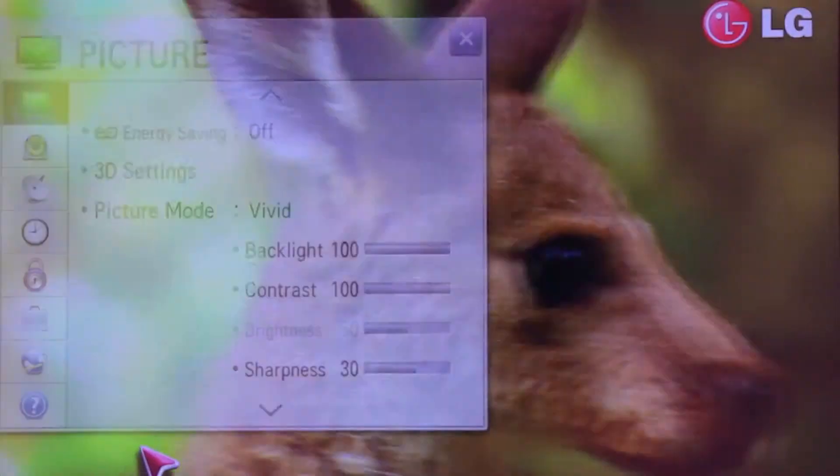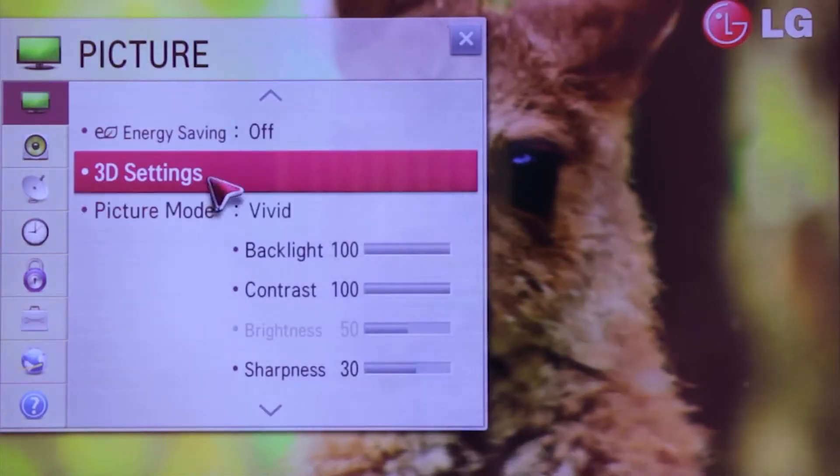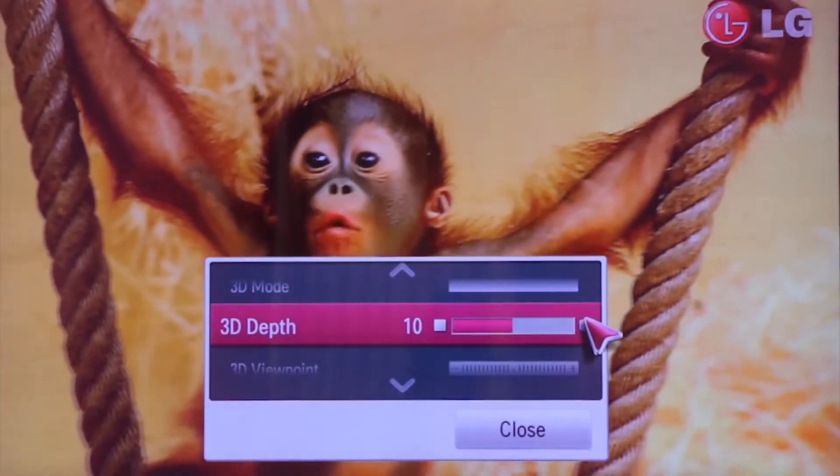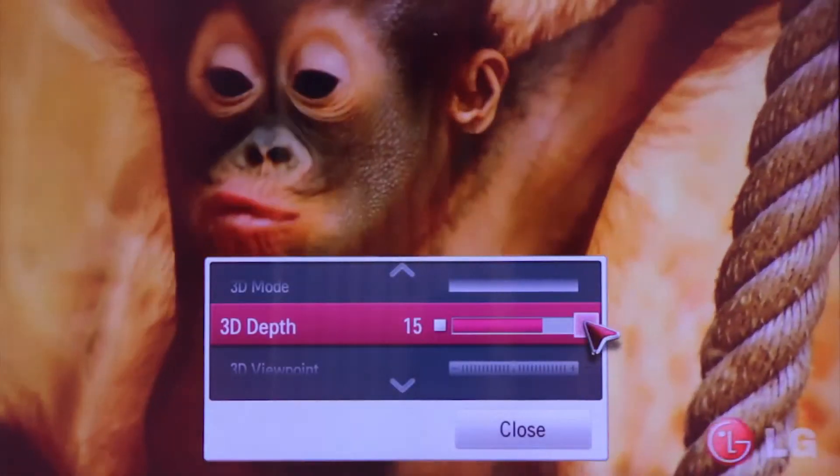With LG you can even personalise the depth of your 3D TV to suit what you're watching. You can watch in the ultimate comfort or dial up the 3D effect for the maximum wow factor.